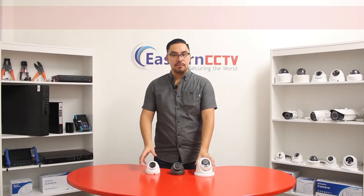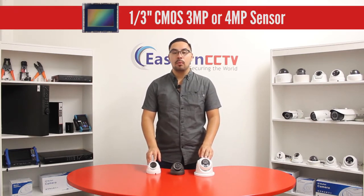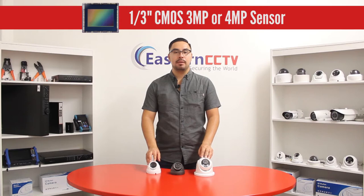All of these cameras feature a 1/3 inch CMOS sensor to ensure high image quality, and are available in both 3 or 4 megapixels, all recording at up to 30 frames per second.